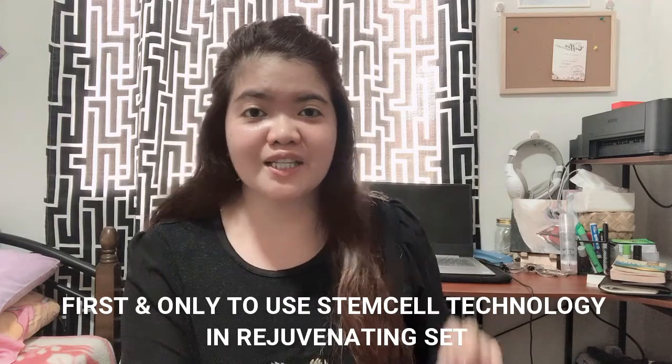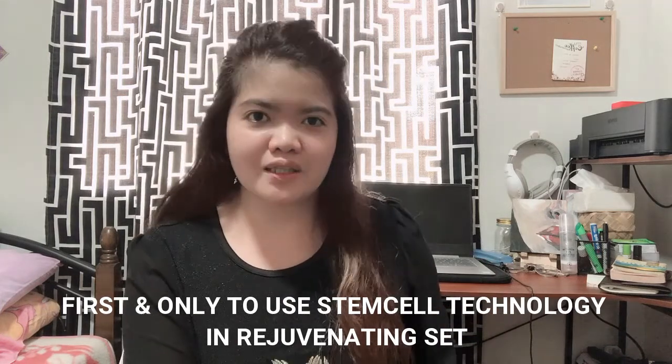They are very accommodating and reply very fast. I highly recommend Beuturel Organics — it is the first and only rejuvenating set here in the Philippines with stem cell technologies. Please don't forget to check them out today. Thank you for joining me for my skincare routine with Beuturel Organics. I hope you enjoyed this video and learned something new. Don't forget to like, share with your friends, and subscribe to my YouTube channel. Thank you guys for watching — I'll see you on the next one. Thank you and God bless you all. Bye!